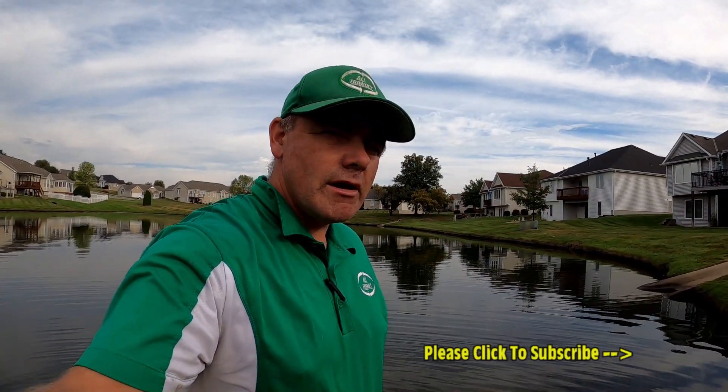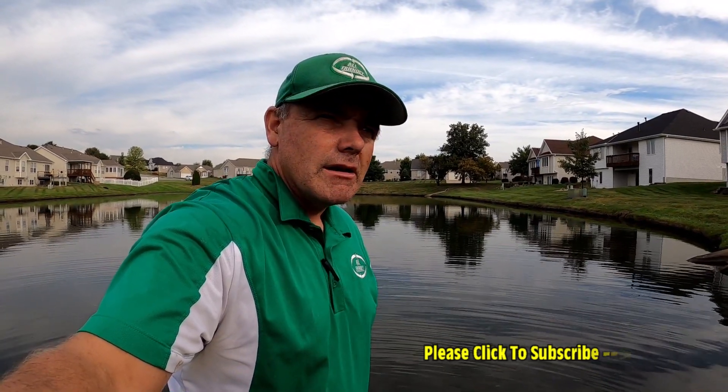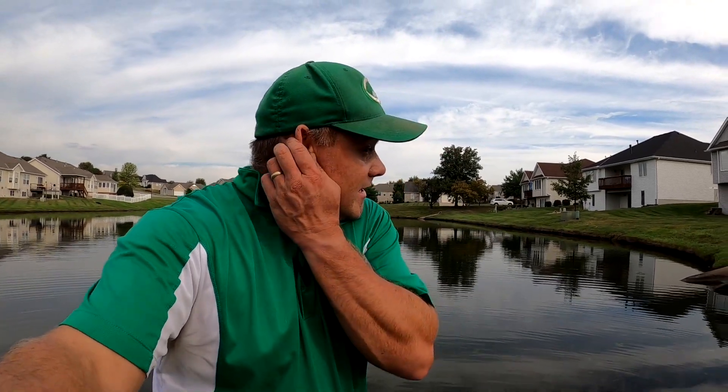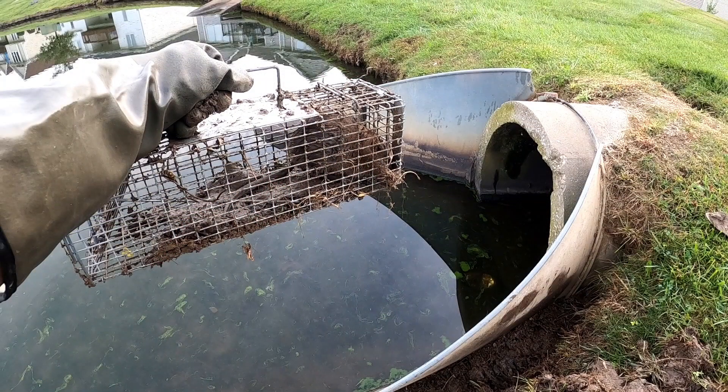So to catch one muskrat in suburbia and to haul it off without having any issues — kind of a big deal, so pretty excited about that. We'll continue to check this pond here for muskrats and these traps will move things around as we need to. Make sure you stay tuned for more episodes just like this one. If you like it, leave me a nice comment down below. If you're new to the channel, make sure you hit subscribe, otherwise click the thumbs up. I'm Jinx, and have a great day — hope to see you next time!